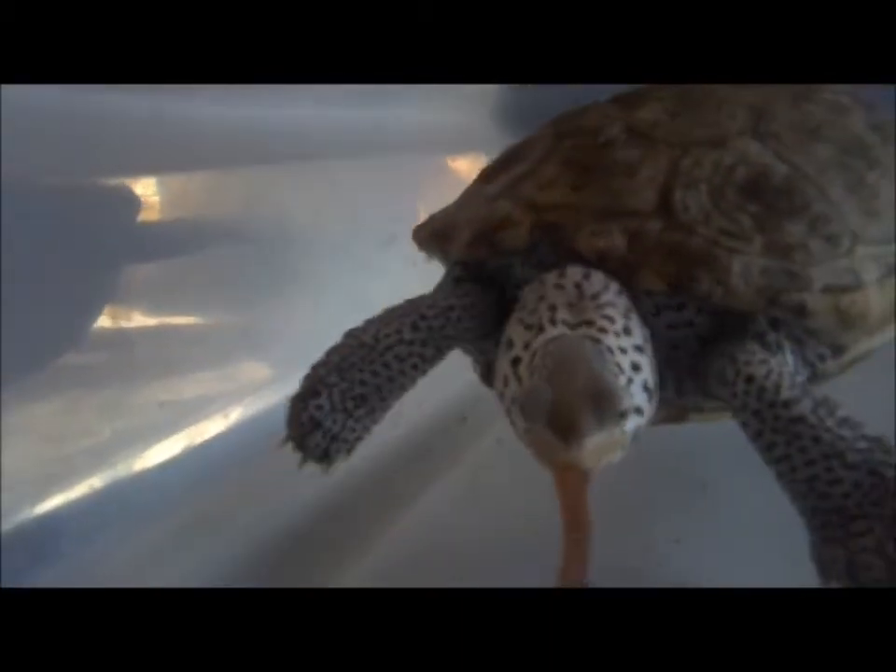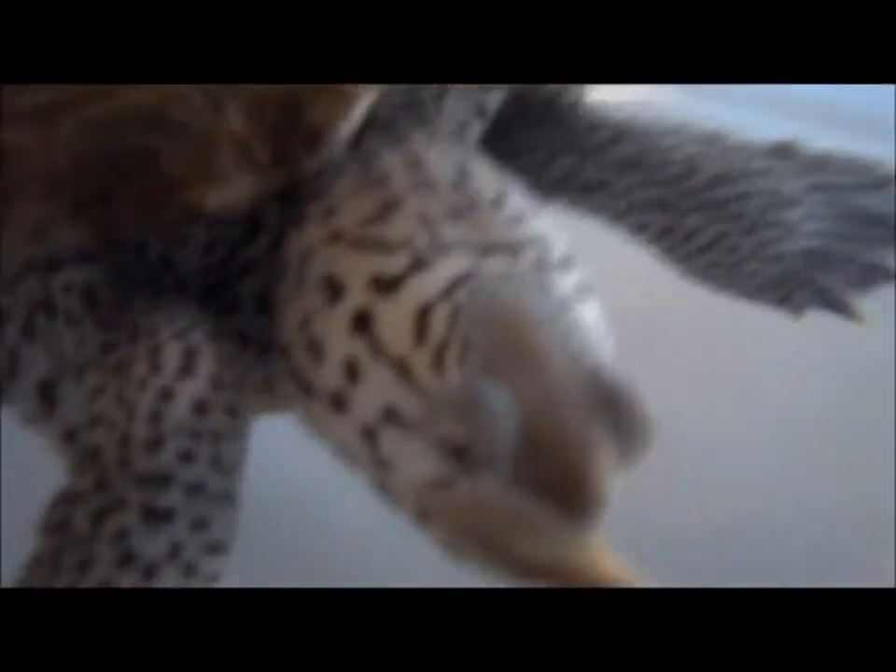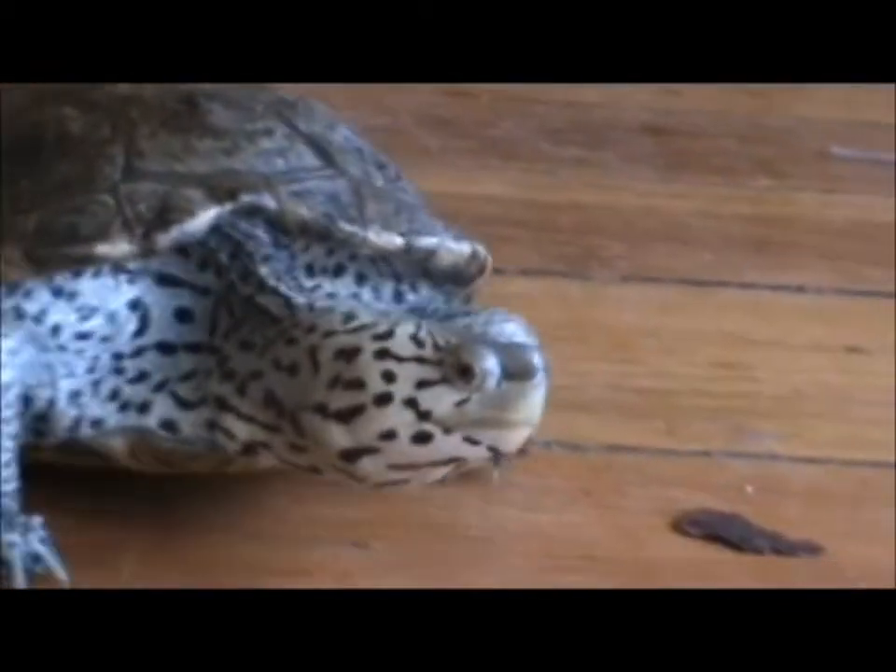They have a carnivorous appetite for a wide variety of creatures found on the coast, including shrimp, snails, and crabs. Here at Ashland, the terrapin is fed worms throughout the week and is treated with the occasional fish.